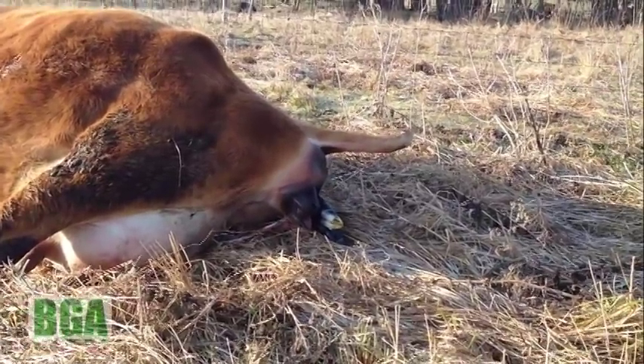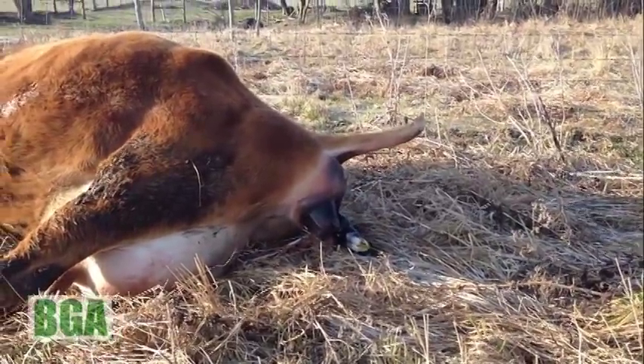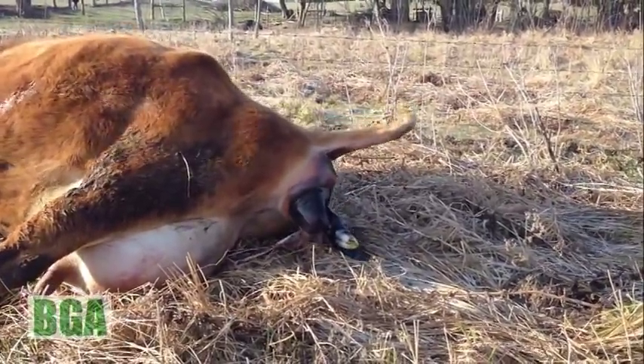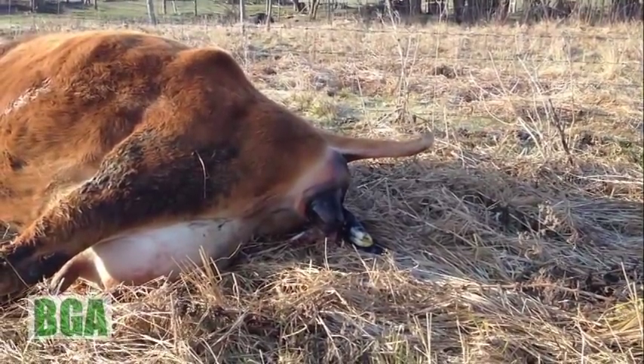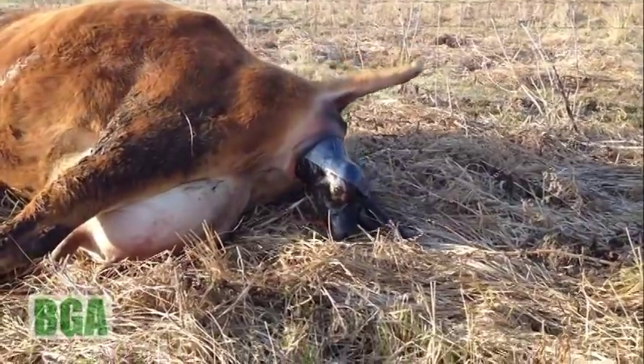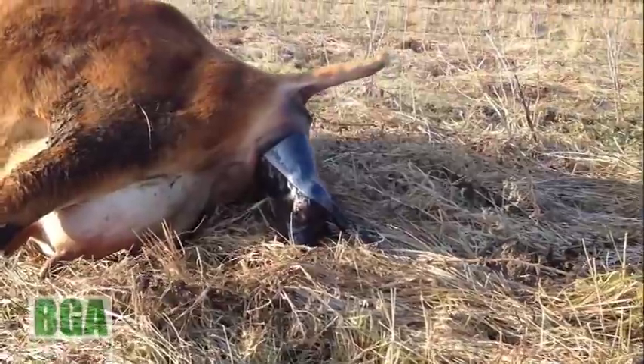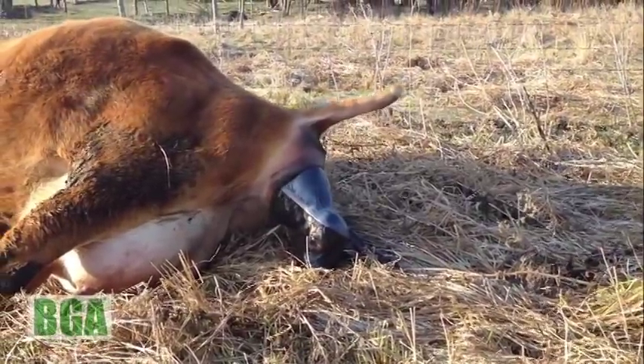Here it comes. There's a face coming. There you go, Penn. There's a blinky eye. Looks like a seal.